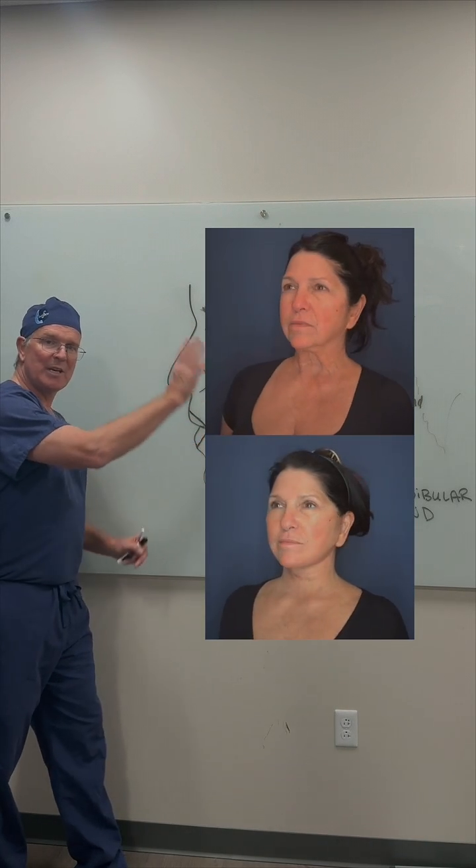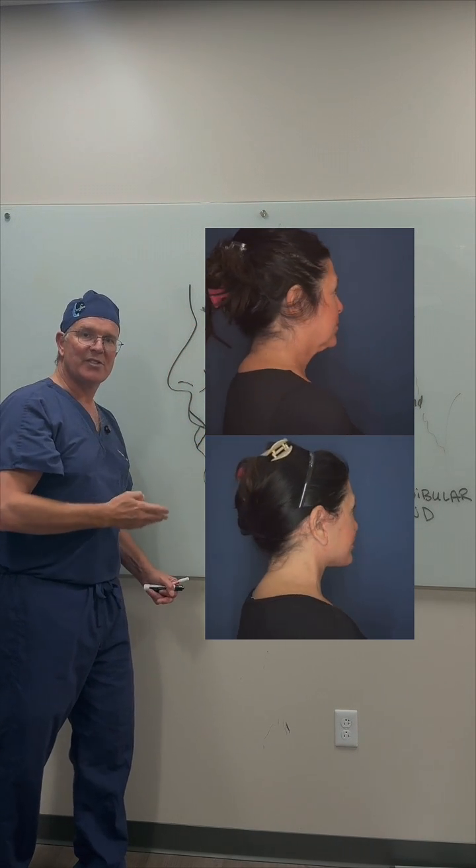So now here's this patient at one month afterwards. Look at her incredible sustained results.